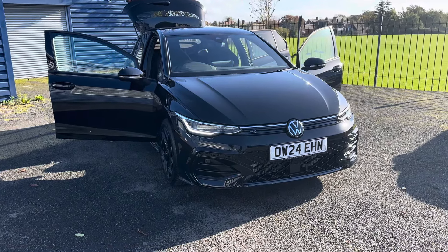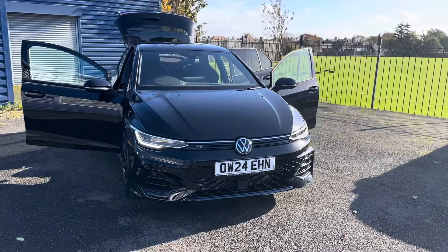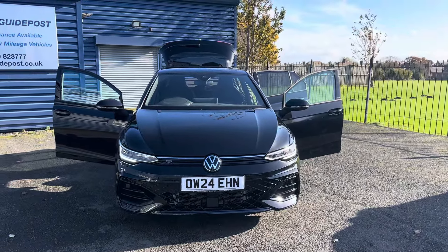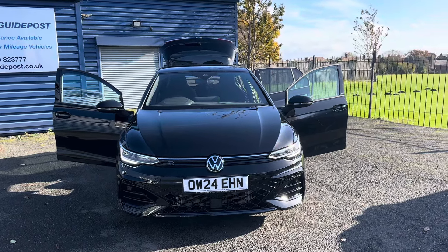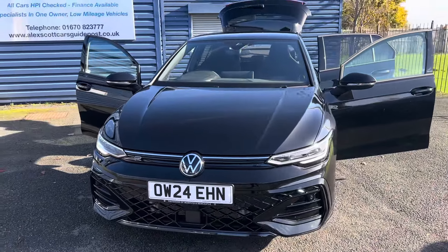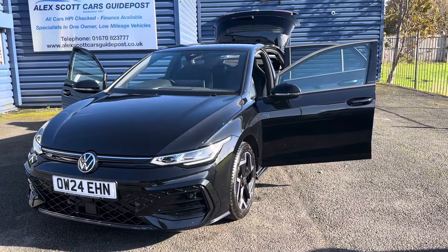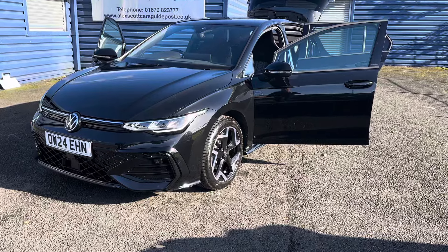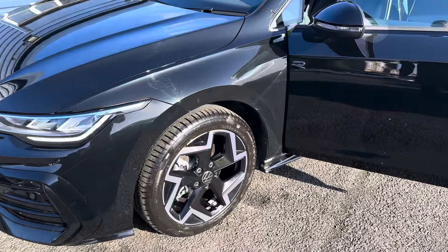Hello and welcome to Alex for Cars in Guidepost. We're pleased to present this beautiful 2024 24-plate Volkswagen Golf R-Line. This is the 1.5 TSI six-speed manual, first registered July 2024, and it's only covered 2,000 miles — one owner from new, in excellent condition inside and out.